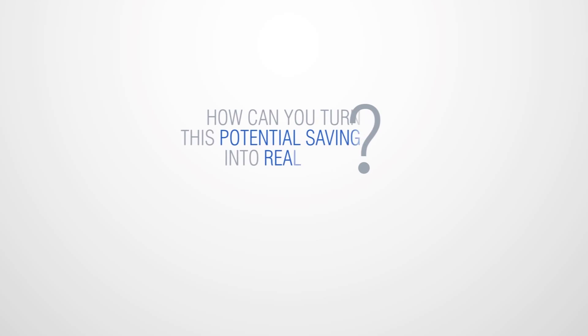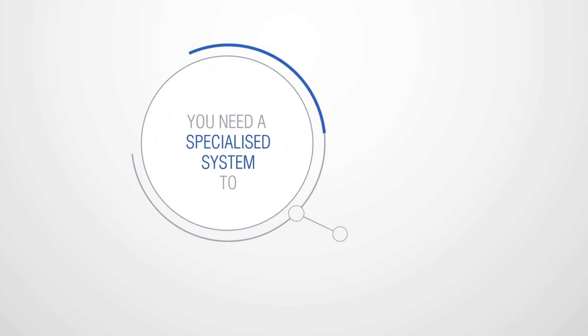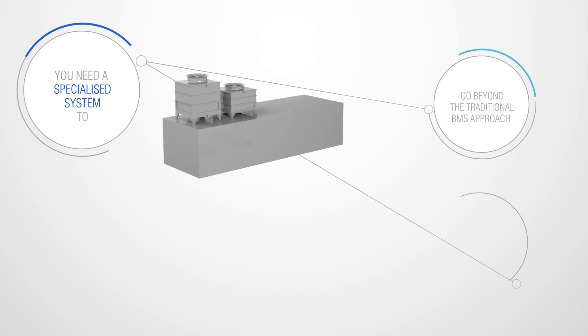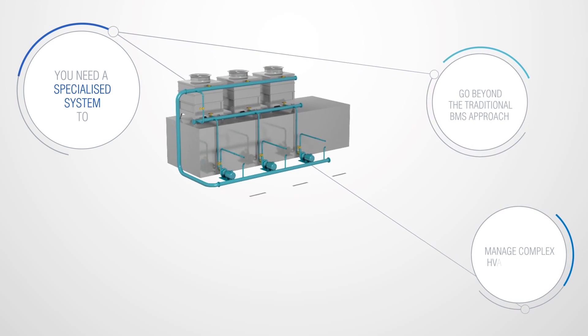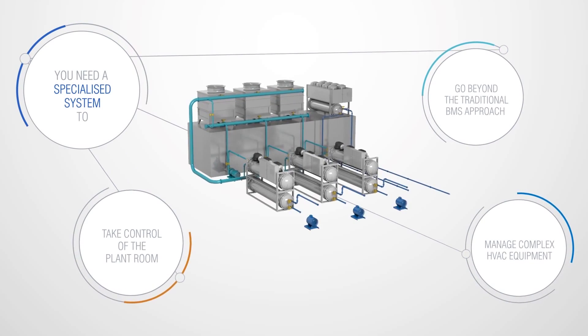So how exactly can you turn this potential saving into real money? First and foremost, you need a specialised system — one that goes beyond the traditional BMS approach, one that can easily manage complex HVAC equipment and take control of the plant room.